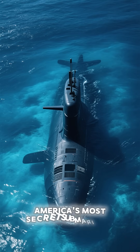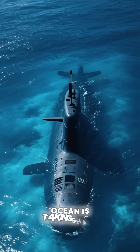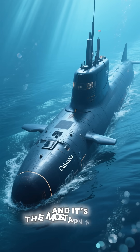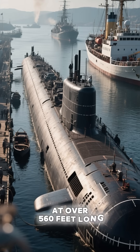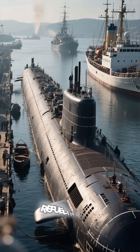What's inside America's most secret submarine? Deep beneath the waves, a new ghost of the ocean is taking shape. It's the Columbia-class submarine — the most advanced, expensive, and mysterious weapon the US Navy has ever created. At over 560 feet long, it's a monster powered by a nuclear reactor that won't need refueling for decades.